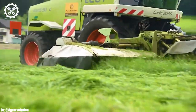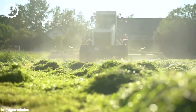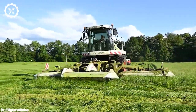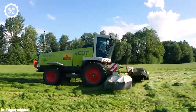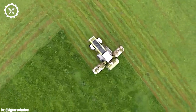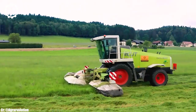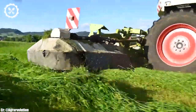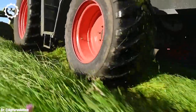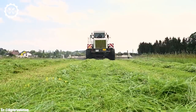Inside the spacious and operator-focused cab, the Jaguar 695 SL offers a comfortable and highly productive workspace. The forage harvester features intuitive controls, an advanced CEBIS touchscreen display, and excellent visibility, ensuring precise control and real-time monitoring during harvesting operations, reducing operator fatigue during long hours in the field. One of the standout features is its VMAX chopping cylinder, which ensures a consistent and precise chop length, resulting in excellent silage quality. The machine's auto-fill system provides seamless unloading into trailers, enhancing overall operational efficiency.